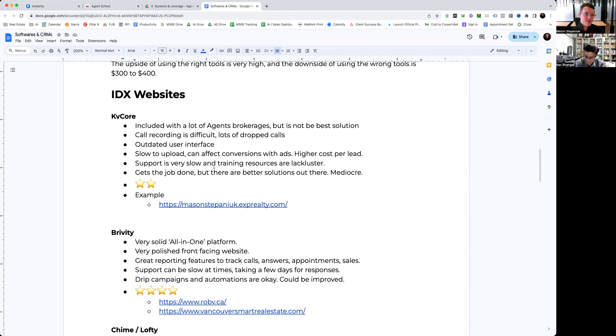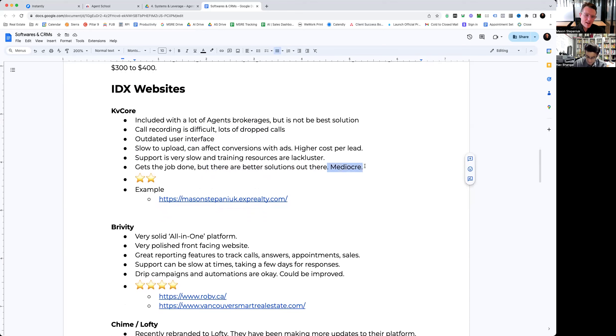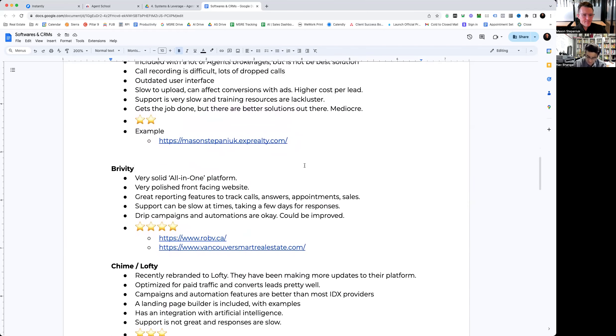Because KV Core grew really quickly, their support is very slow. The training resources are there but kind of lackluster. It gets the job done — for an agent that isn't looking to spend any money and it's provided through their brokerage it's okay — but there are definitely better solutions out there. In my experience it's kind of mediocre, so I give it two stars.